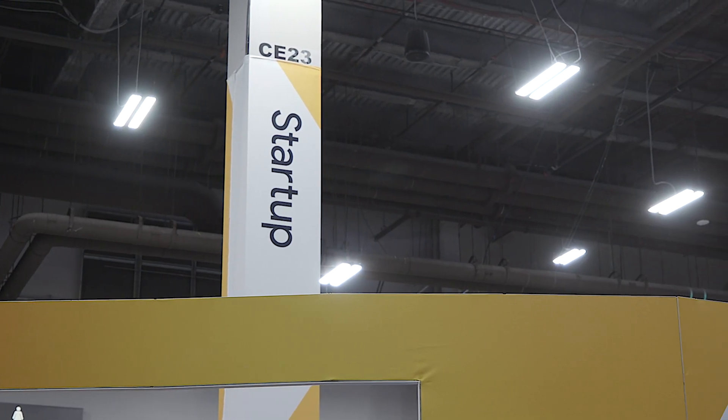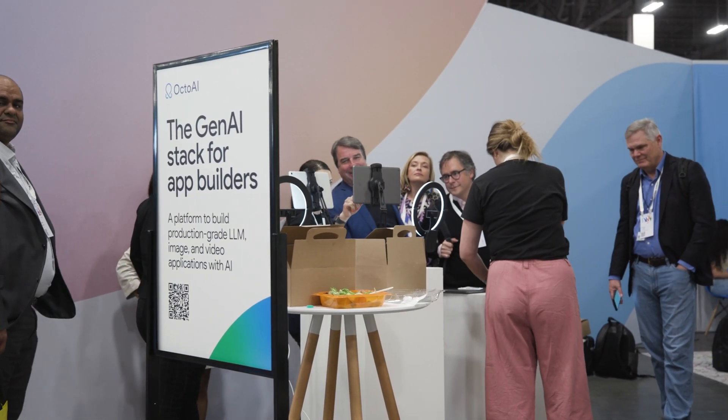Cloud Next also featured dedicated networking and talk spaces for startups and an inclusion lounge with workshops and coaching, panels and networking events, headshots, and a collaborative mural. There we ran into Melanie Parker, Google's Chief Diversity Officer.